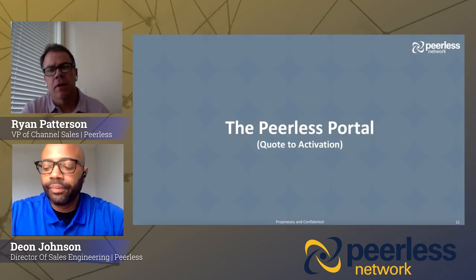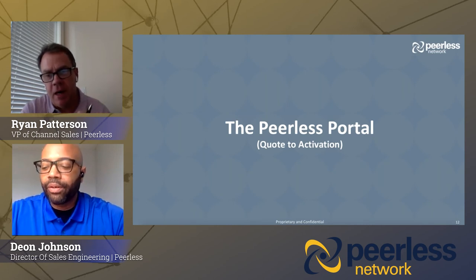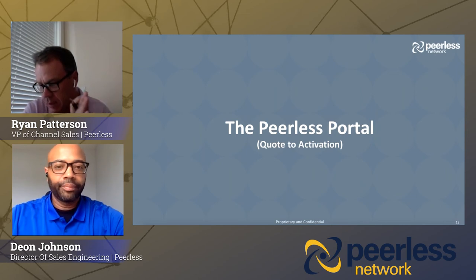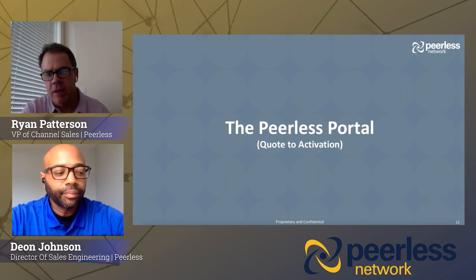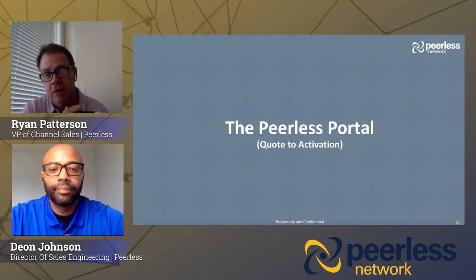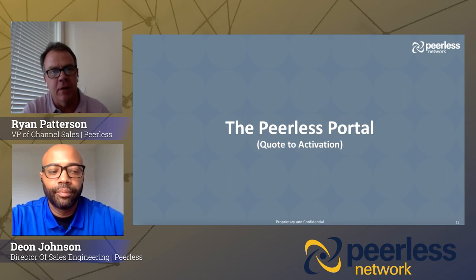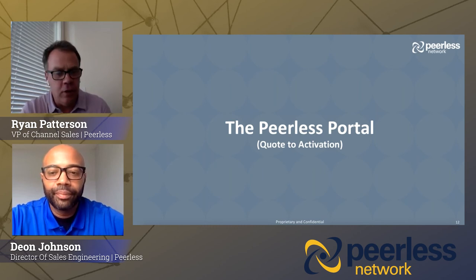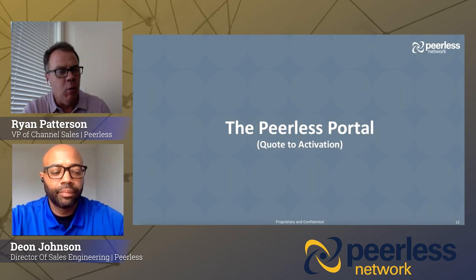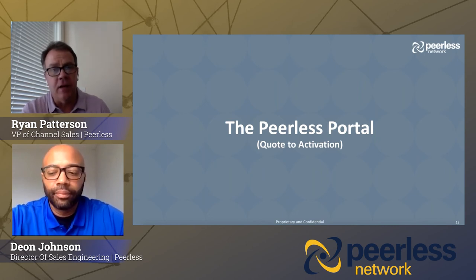Thank you very much, Dion — that was great. I want to highlight a few things. That took a total of five minutes to do an entire quote, all the way from the very beginning of the process to placing an order. Those 35 SIP trunks are now active for the imaginary customer Dion just created. Obviously simple, easy, very intuitive — a tool we're getting a ton of great feedback from agents on: how quickly and easily you can not only add customers, but also do moves, adds, and changes. Once you've established a customer, you can literally add one to thousands of SIP trunks in a minute.